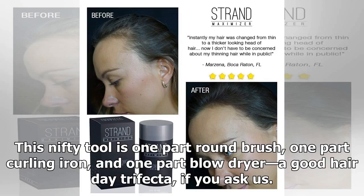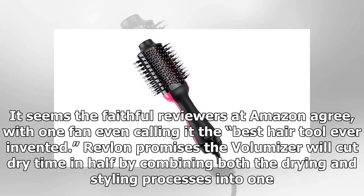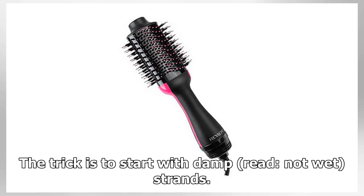This nifty tool is one part round brush, one part curling iron, and one part blow dryer — a good hair day trifecta, if you ask us. It seems the faithful reviewers at Amazon agree, with one fan even calling it the best hair tool ever invented.